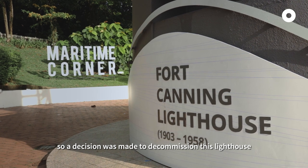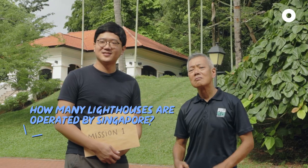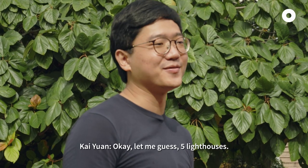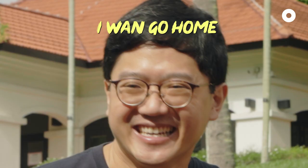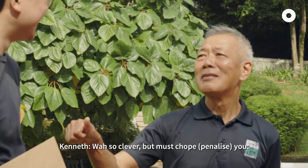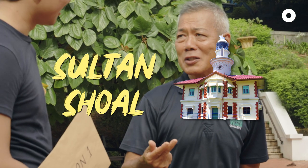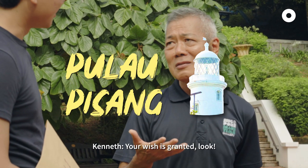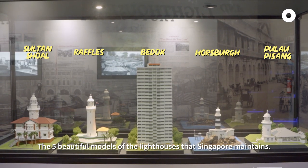A decision was made to decommission this lighthouse and shift its function to the top of the General Post Office. How many lighthouses are there? Let me guess — five lighthouses. Fort Canning Lighthouse is definitely one. I think there's a Raffles Lighthouse. Fort Canning Lighthouse cannot be included — discounted. So the five lighthouses are: Raffles, Osberg, Sotancho, Bedok, and Pulau Pisang. Look! The beautiful five models of the lighthouses that Singapore maintains.